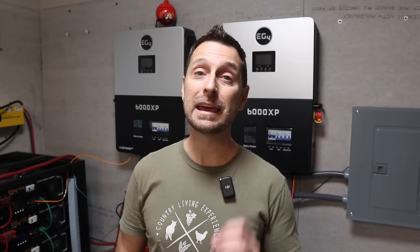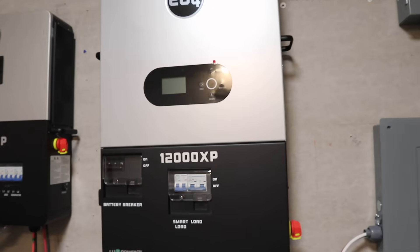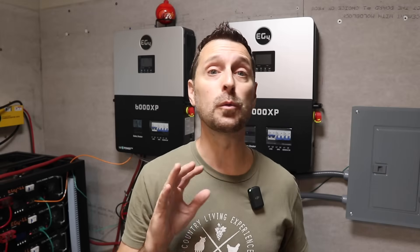Good afternoon, welcome to our homestead. It is always good to have more options for your off-grid solar needs. Today I have another solution that I am really excited about. But before I get to the install of this new EG4 12,000 XP inverter, I want to go over a few big things that really jumped out at me about this thing.